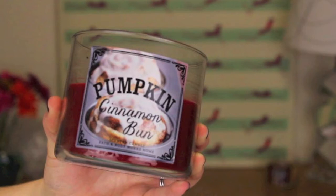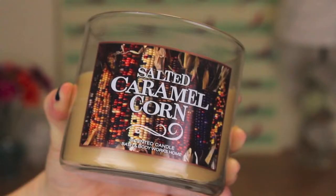My last two favorites are candle favorites, both from Bath & Body Works. The first one is Pumpkin Cinnamon Bun, and the second one is actually burning back here — it's Salted Caramel Corn. They smell amazing. They're very, very sweet, so if you don't like sweet candles you will not like these, but they make your entire house smell like a dessert.